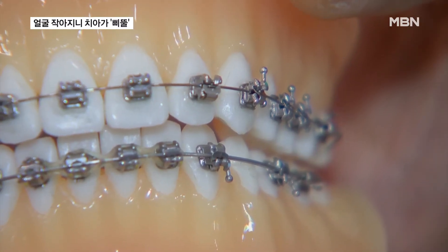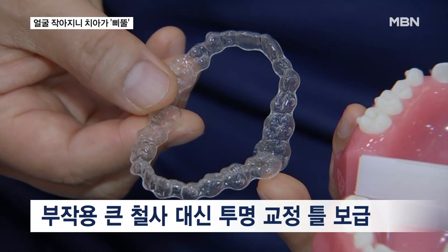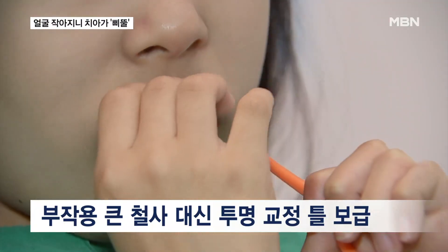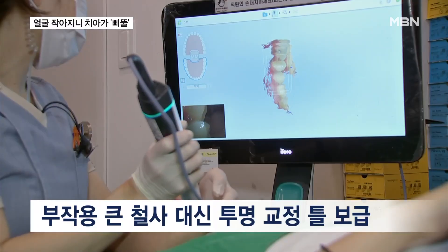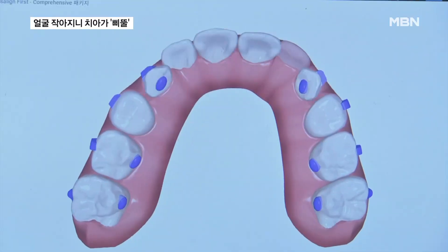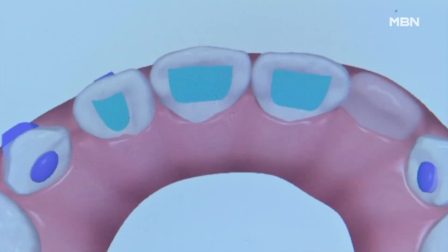Recently, with the spread of 3D printers, orthodontics has shifted from traditional wire braces with significant side effects to removable clear plastic aligners. The process involves scanning the teeth using a 3D scanner, simulating the teeth's movement path, and creating custom aligners in stages for each patient.